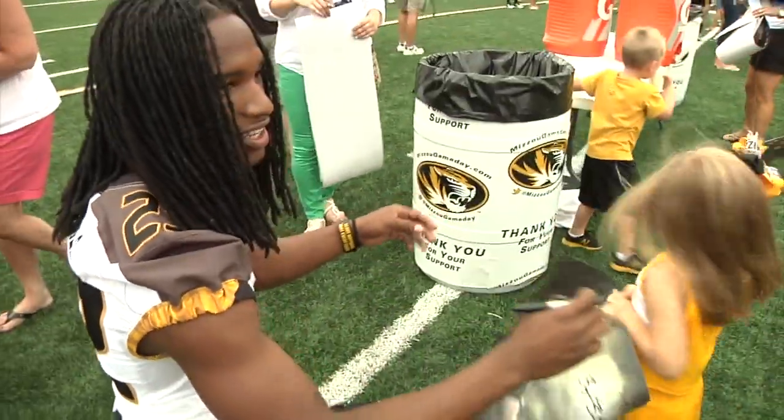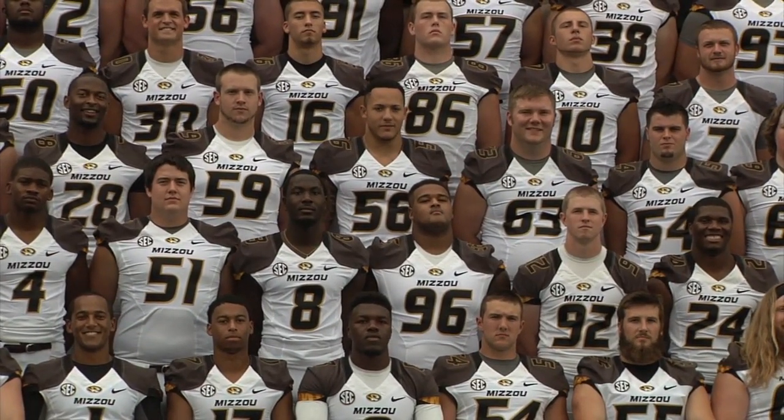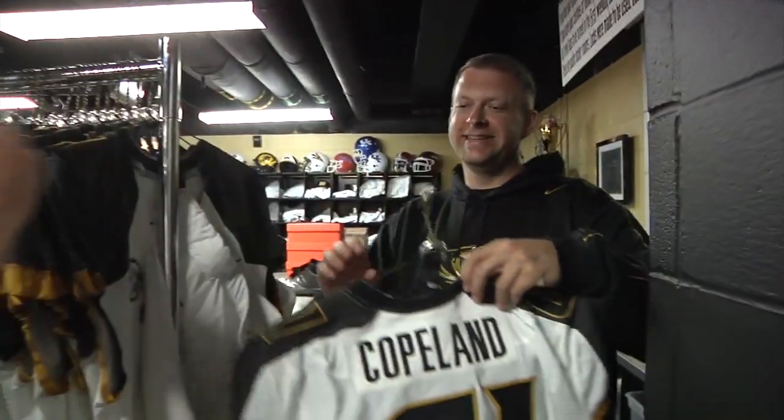For photo day, it's white jerseys and white pants. It's easy to see everybody — it shows up really good in pictures on camera. Just one of 48 drastically different uniform combinations the Tigers have.